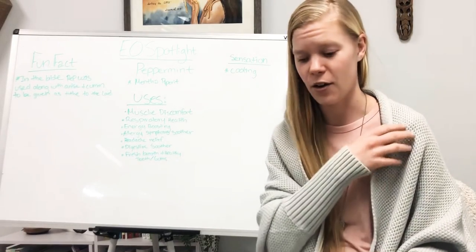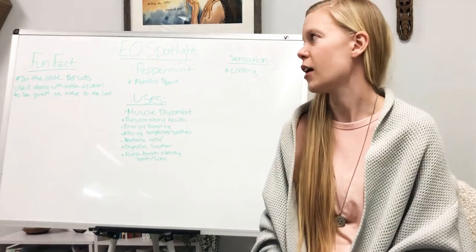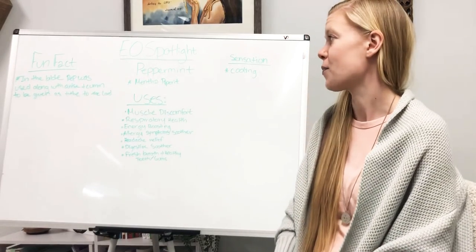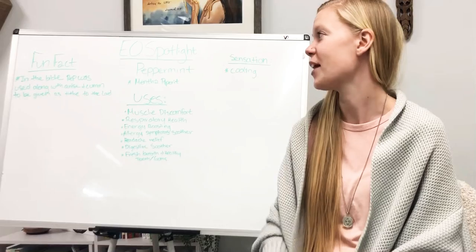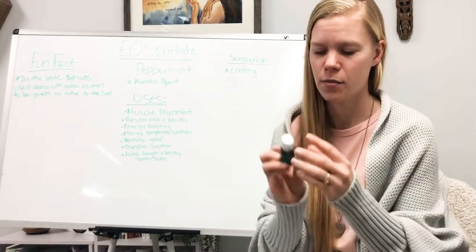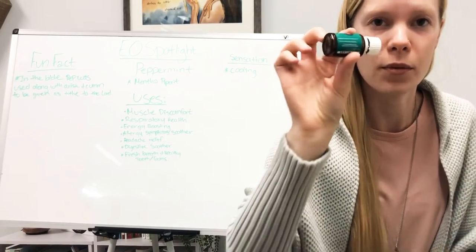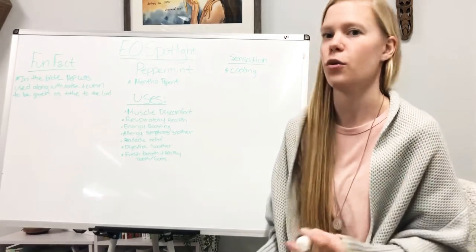Peppermint, as you may or may not know, is a very common herb. It's been around for thousands of years and it's used for so many different things. The scientific name I have on here is Mentha piperita — I'm probably not saying it right, but you're going to see the scientific name on the bottle. When I look on this bottle I can see the name right on here, so I know it's legit and this is a therapeutic grade essential oil.